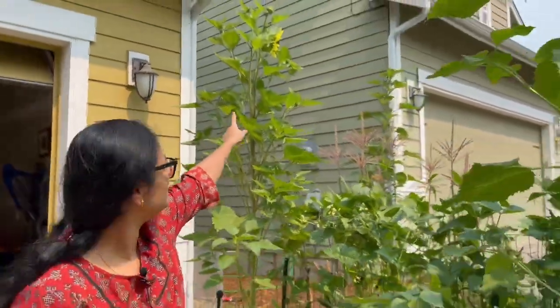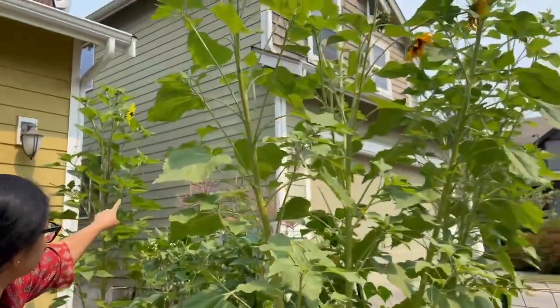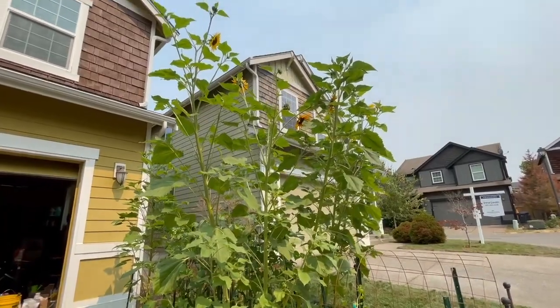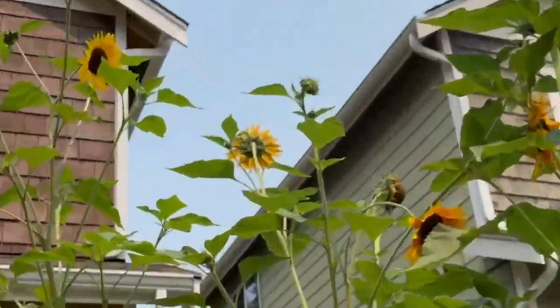And here the beautiful sunflowers are coming up — I have sunflowers planted around the Four Sisters grid. They are absolutely gorgeous.